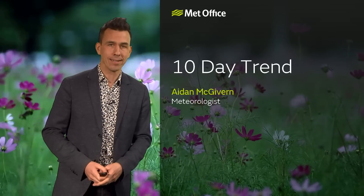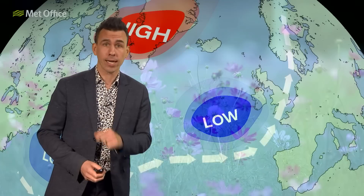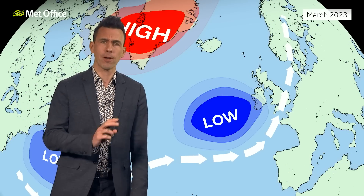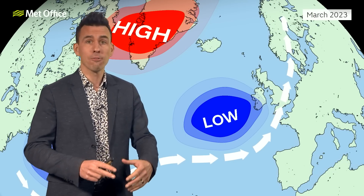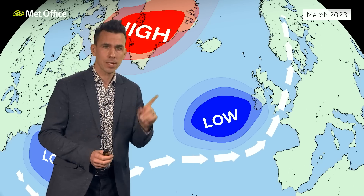Hello and welcome to the 10-day trend. England and Wales experienced the wettest March since 1981, and at the time of recording it's raining again across much of the UK. So you might find it hard to believe when I tell you that something fundamental has changed with our weather pattern since the start of April. Let me explain.